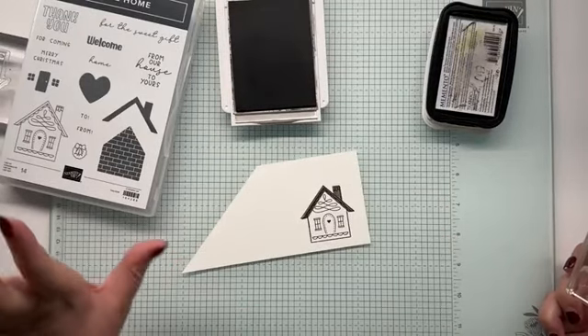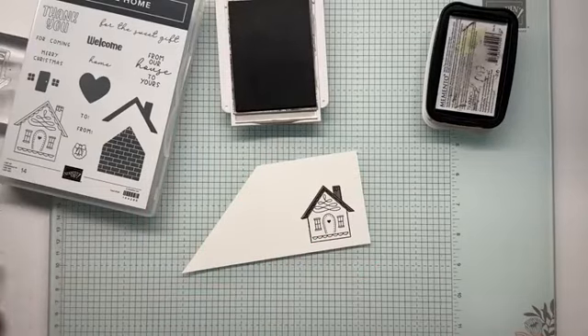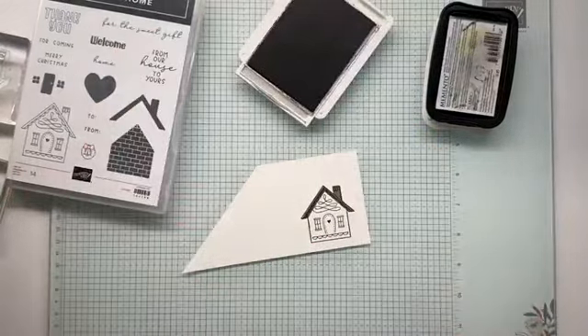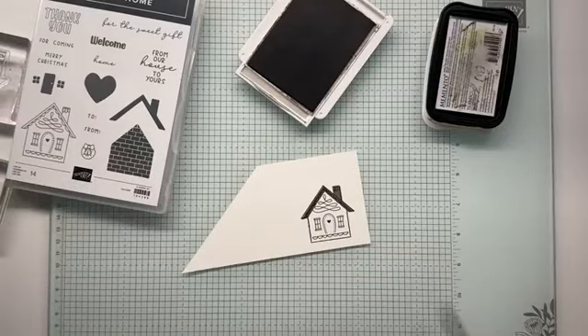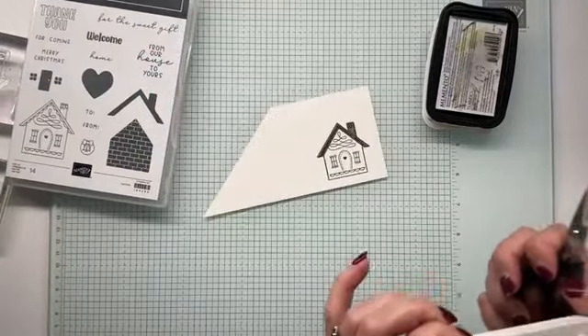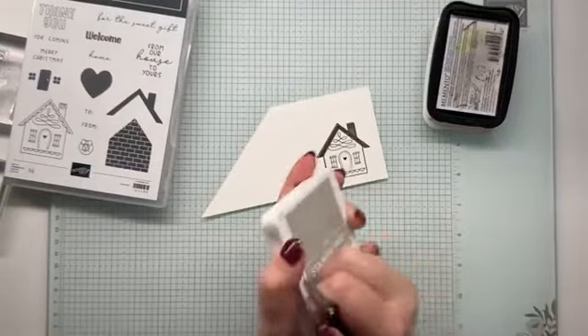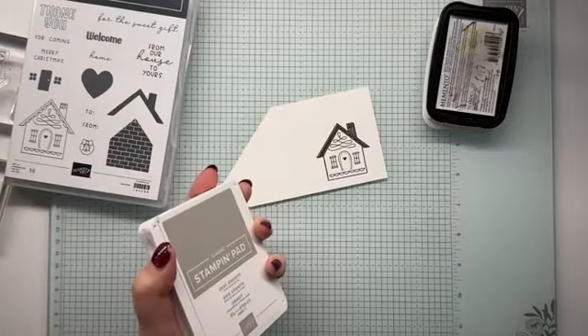Okay, so there I have my roof. It will dry back — it won't be as dark. But if you wanted it lighter, of course you can stamp off to get a lighter colour.